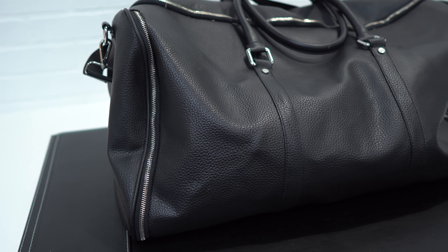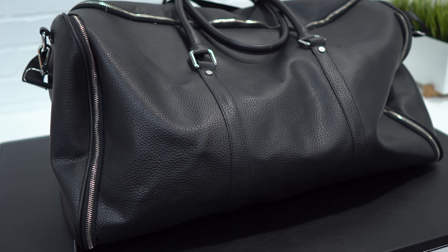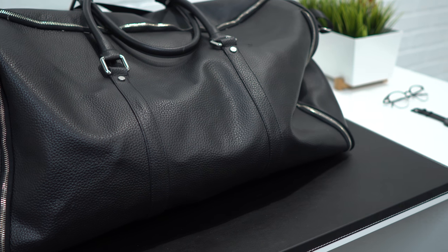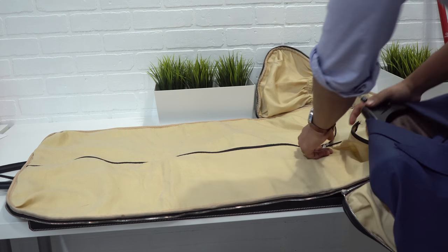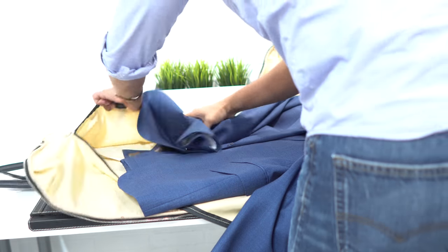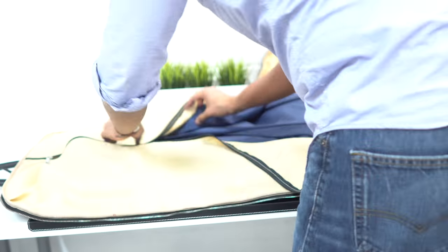The first one is the Weekender Garment Bag, and this one is one of my favorites. It comes from Combatant Gentleman. The reason I like this one is because you can actually put a blazer or a suit inside like a garment bag, fold it up, zip it up, put everything in there, and it becomes a duffel bag. So this is a great bag for that weekend away or for those quick business trips.